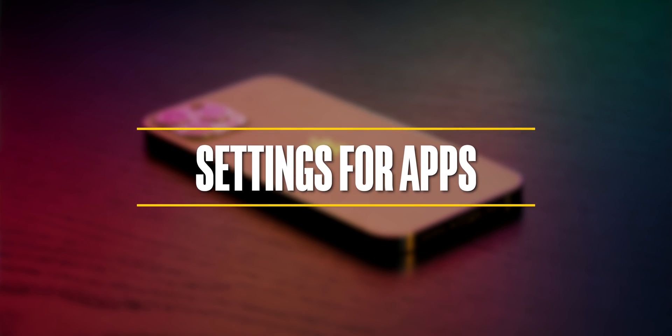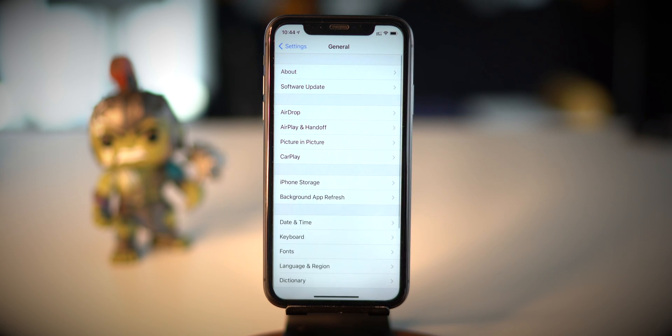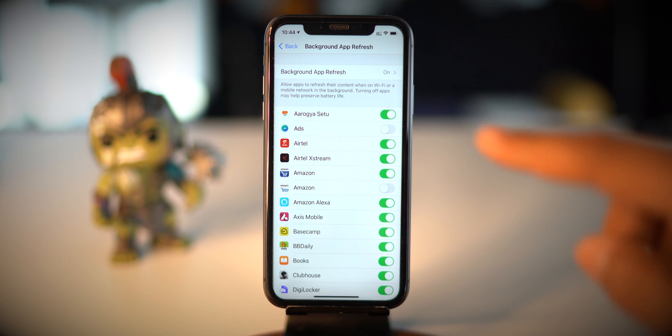Apps are the culprit — they not only access our location services but also run in the background and, without our knowledge, consume both data and battery. To turn off background refresh, navigate to Settings, General, select Background App Refresh, and turn it off.